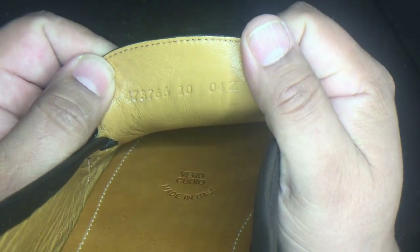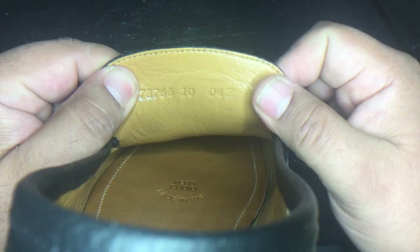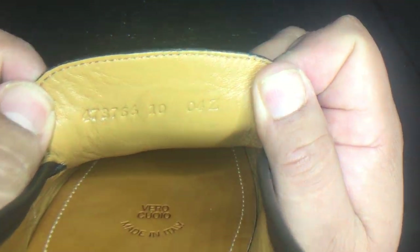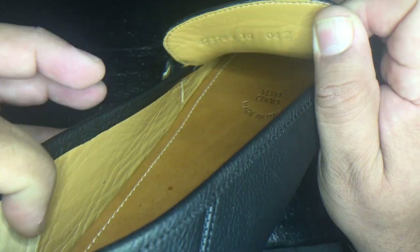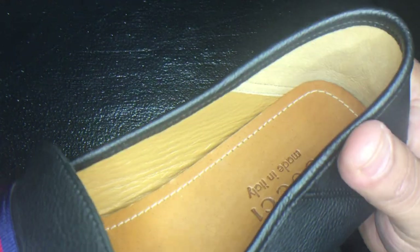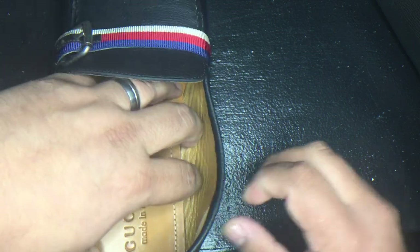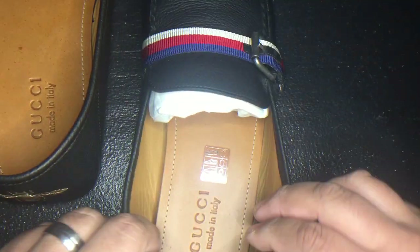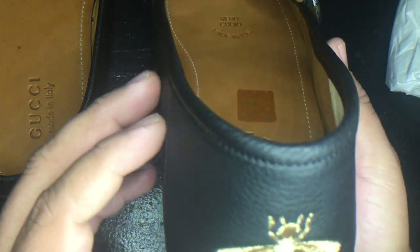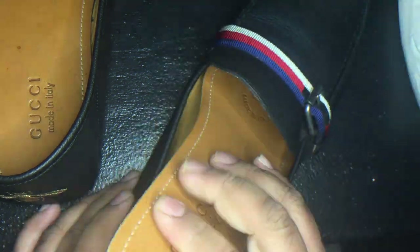One of my favorite things about designer shoes is that they put a lot of effort into making the inside look nice, and the same goes for these ones — the lining is perfect.